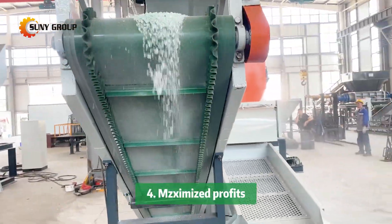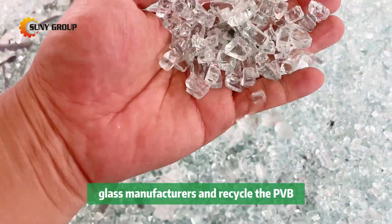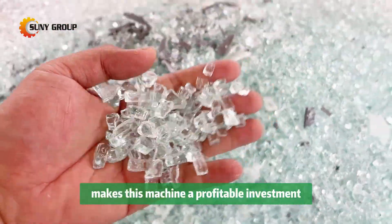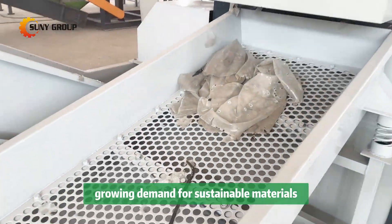Four: maximized profits. The ability to sell clean glass cullet to glass manufacturers and recycle the PVB for further industrial use makes this machine a profitable investment for auto recyclers and companies looking to tap into the growing demand for sustainable materials.